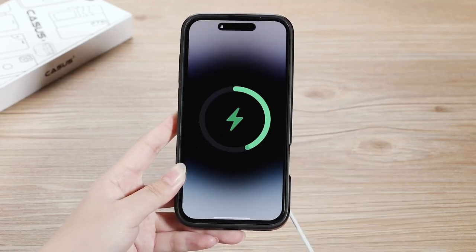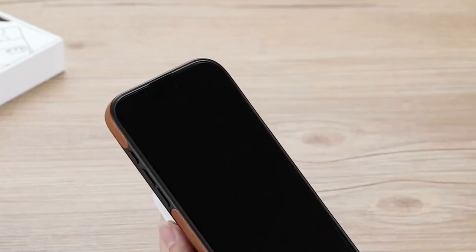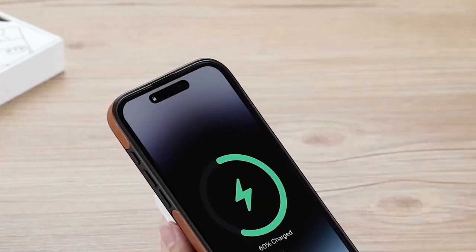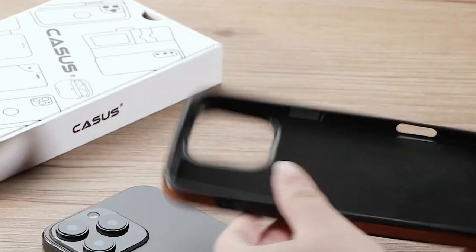Hi, what's up everyone? In this video, we are going to talk about the top upgrades for your iPhone 16 Pro Max — the coolest cases you need now. You can buy them on Amazon; links are in the description, do check them out. So let's get started.